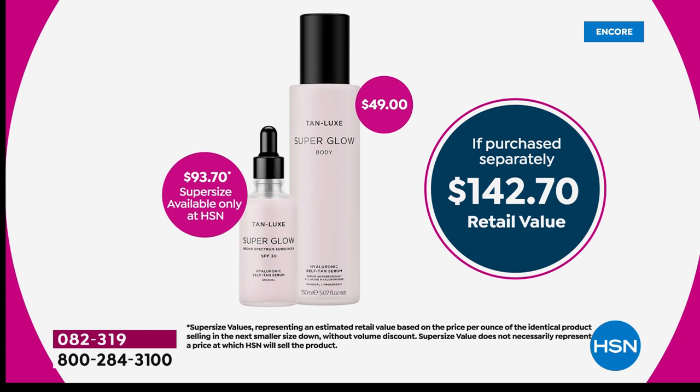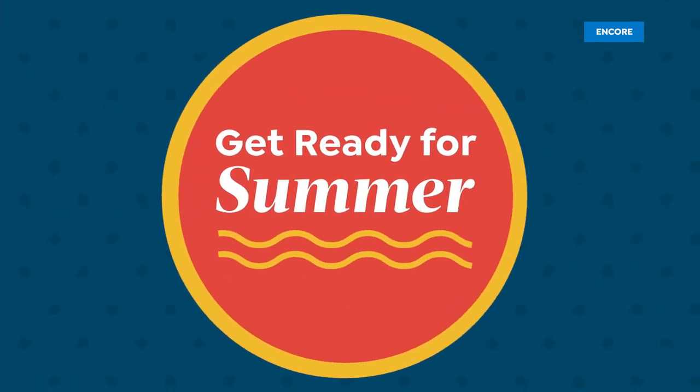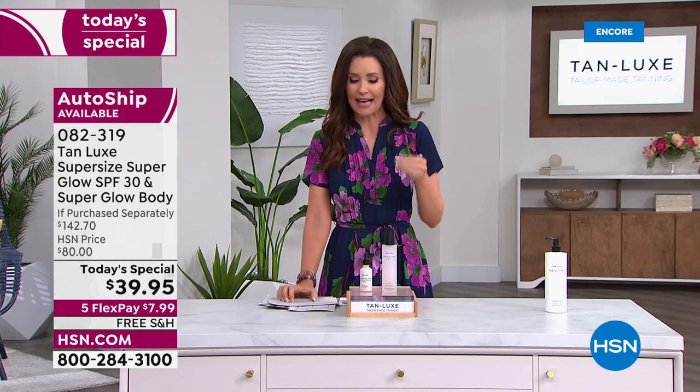If you want to not just tolerate SPF, not just protect your skin — you will love this SPF because your skin just drinks it in. It disappears and it's giving you a gradual tan. You'll see that immediate glow, and that immediate plumpness to your skin with hyaluronic acid.